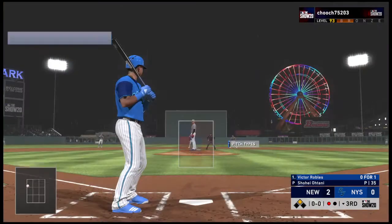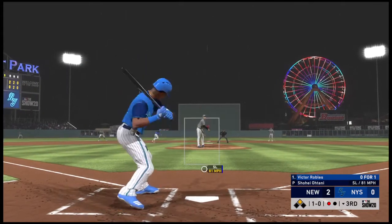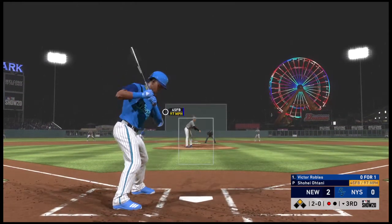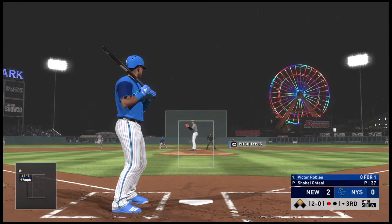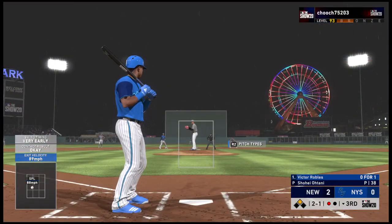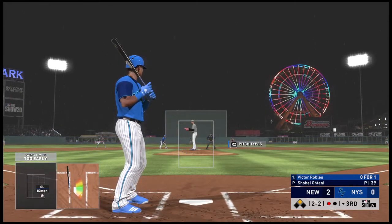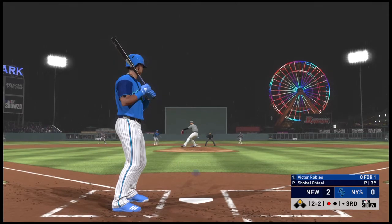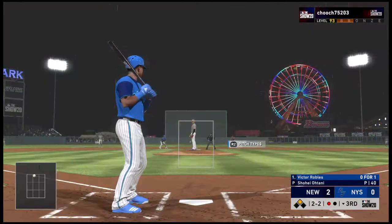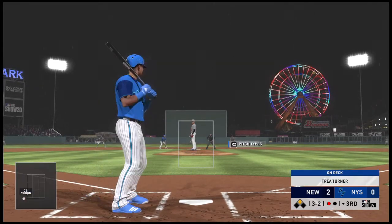Victor Robles digging in now, looking to put the ball in play. He went down on strikes in his first at-bat — didn't put up much of a fight either. He has to find a way; can't go down on three pitches. You have to make this pitcher work a little bit harder. Too far out in front that time — two and one. And here's a ball hit in the air, on the run, but this will land untouched. One out and a runner on second base.